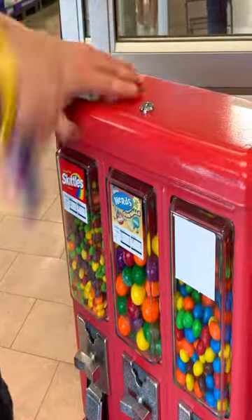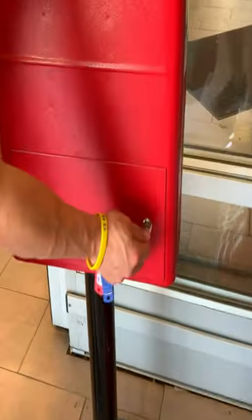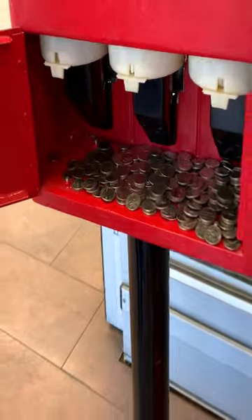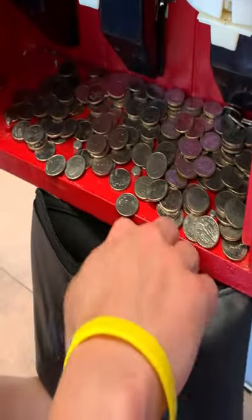Now let's see how much this machine made. We'll spin her around, unlock the back, and see how much change there is. Very nice guys, that's quite a bit of quarters. You're looking at $71 flat for the past 30 days — gotta love bulk vending.